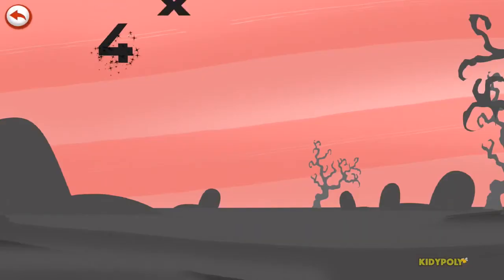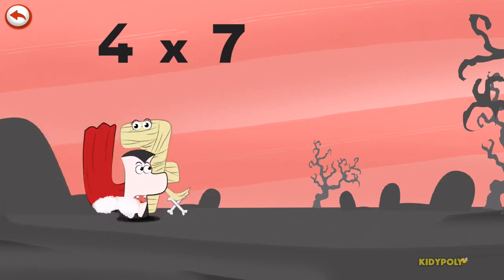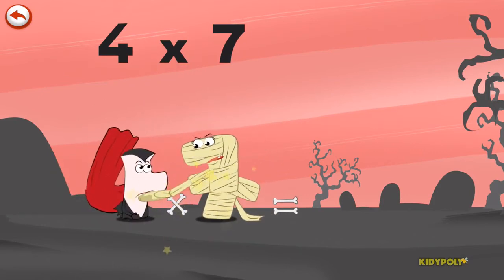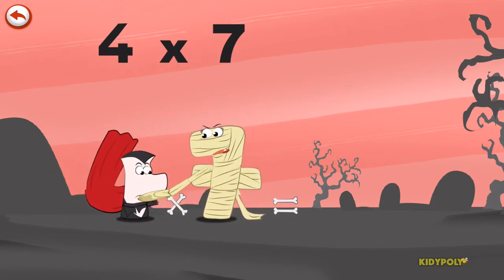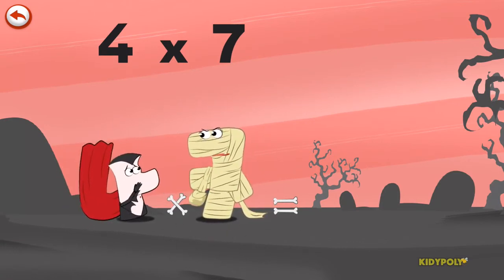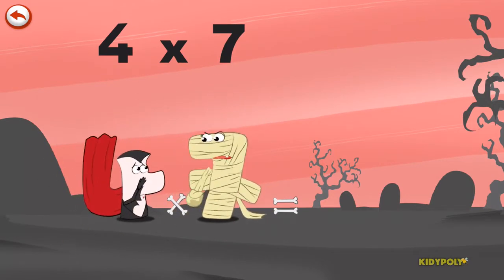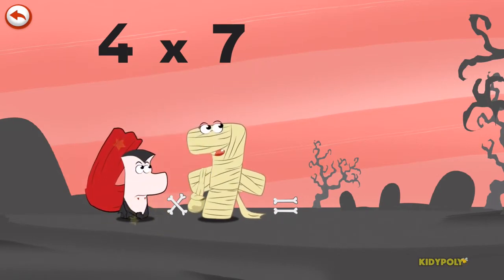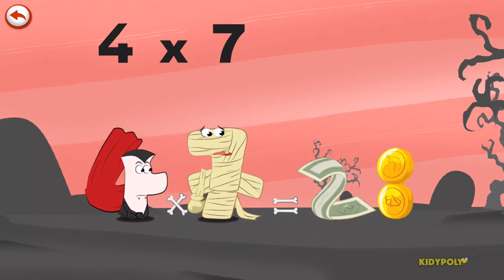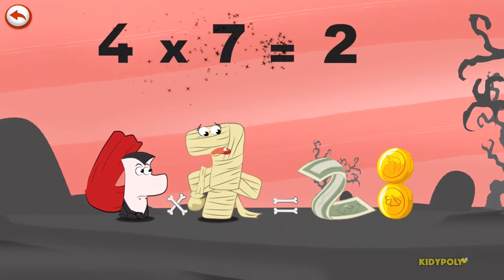What's the story of 4 times 7? When Vamp4 sees the mummy Ram 7, he can't help biting her. But he only manages to take a bite out of the mummy's handbag. She is so angry — she rears up and hits Vamp4 on the head, spilling everything in her bag: a fine banknote in the shape of a 2, and several coins which pile up in the shape of an 8. 4 times 7 is 28.